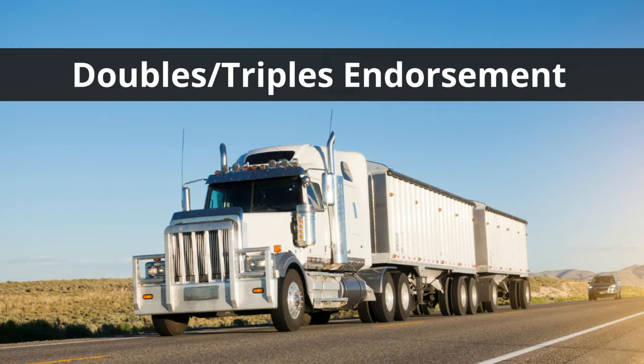The next endorsement is doubles and triples, which is only for CDL class A — whereas the tanker endorsement can apply to class A or class B. The reason doubles and triples is class A only is because you're going to be driving two or three trailers at the same time, and class A covers combination vehicles.